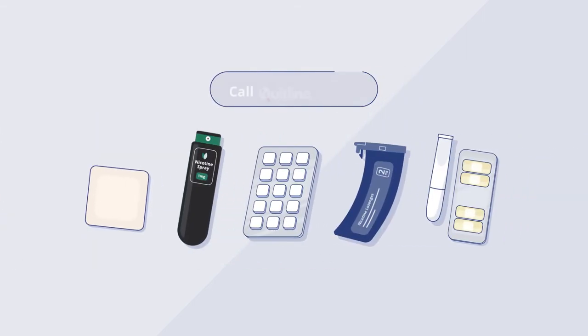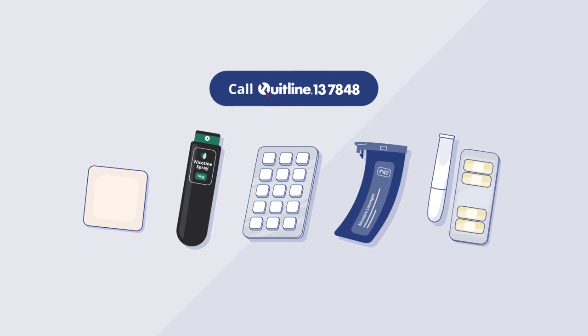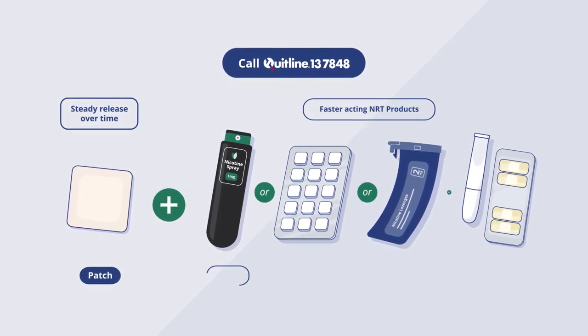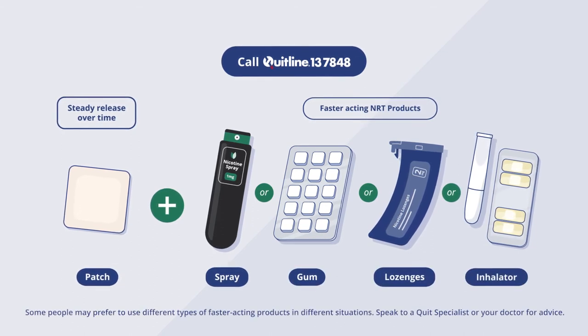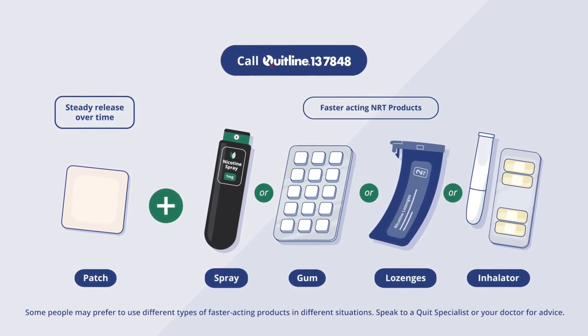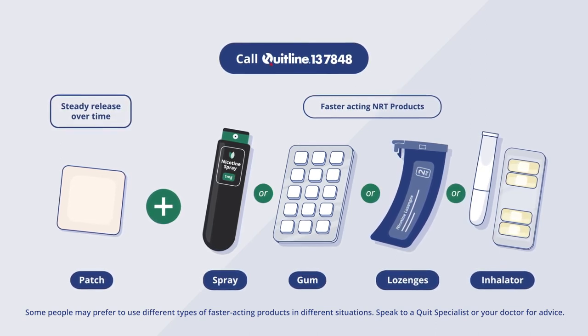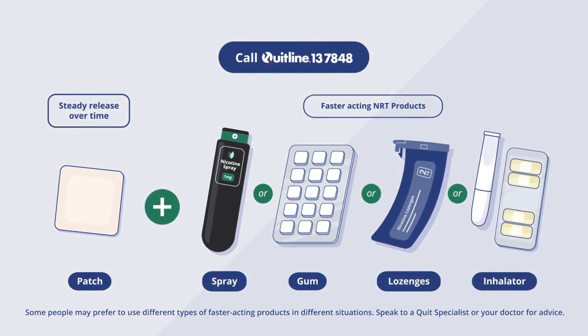For your best chance of success, call the Quitline and use two types of nicotine replacement products — a patch and either the spray, gum, lozenge or inhalator. It is safe to use these two nicotine replacement products together. Nicotine replacement products help to reduce your cravings to smoke, while the Quitline will help you identify and manage your other triggers to smoke.